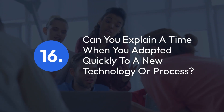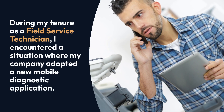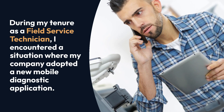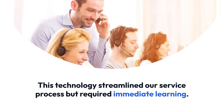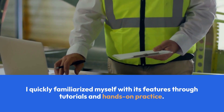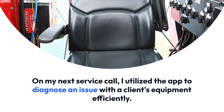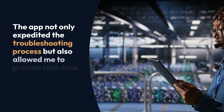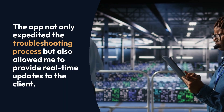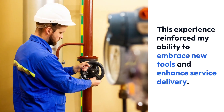Question 16: Can you explain a time when you adapted quickly to a new technology or process? During my tenure as a field service technician, I encountered a situation where my company adopted a new mobile diagnostic application. This technology streamlined our service process but required immediate learning. I quickly familiarized myself with its features through tutorials and hands-on practice. On my next service call, I utilized the app to diagnose an issue with a client's equipment efficiently. The app not only expedited the troubleshooting process but also allowed me to provide real-time updates to the client. This experience reinforced my ability to embrace new tools and enhance service delivery.